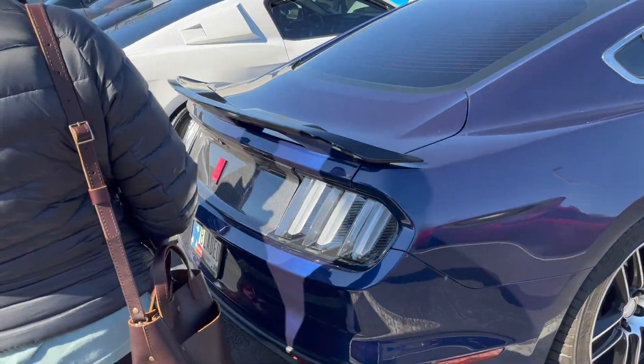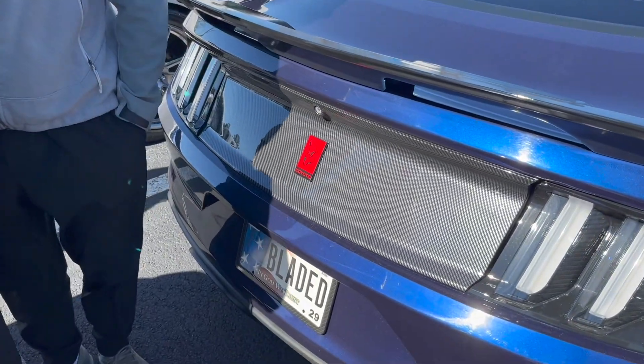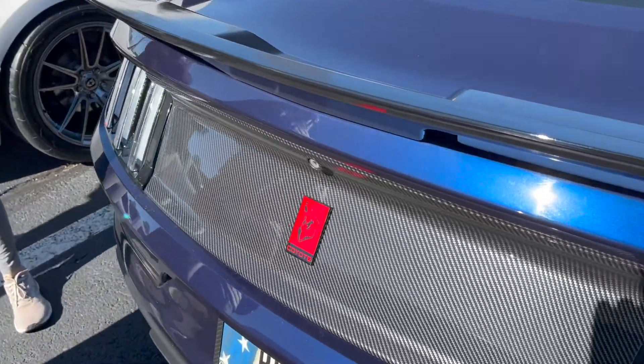He's got the Euro taillights. Carbon fiber deckel. This is the 5.0R. He's got a carbon fiber deckel panel.